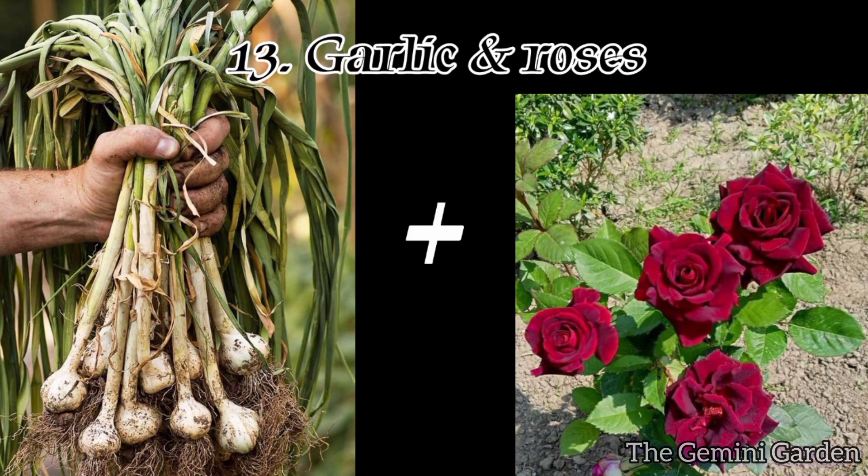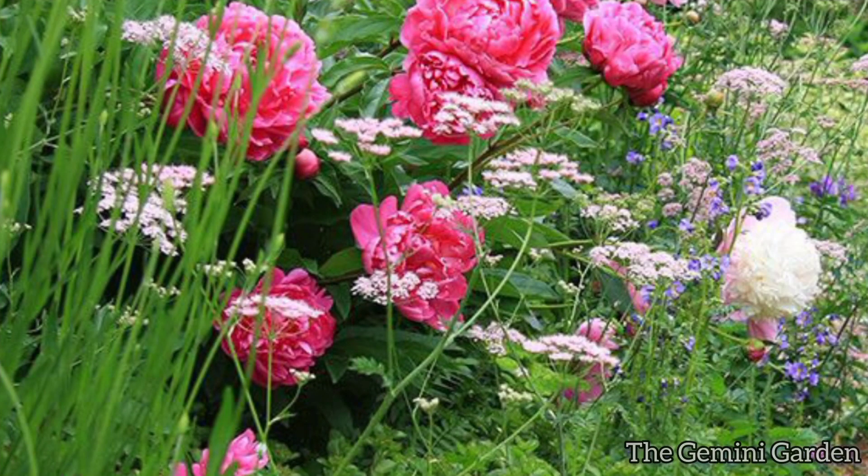Number thirteen: garlic and roses. Garlic repels aphids and other pests that can damage rose plants.